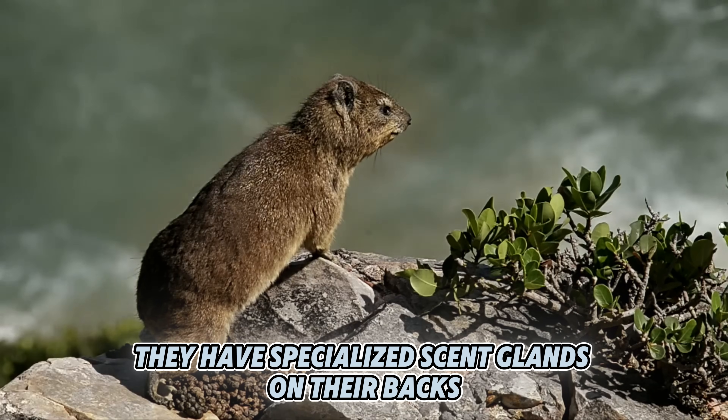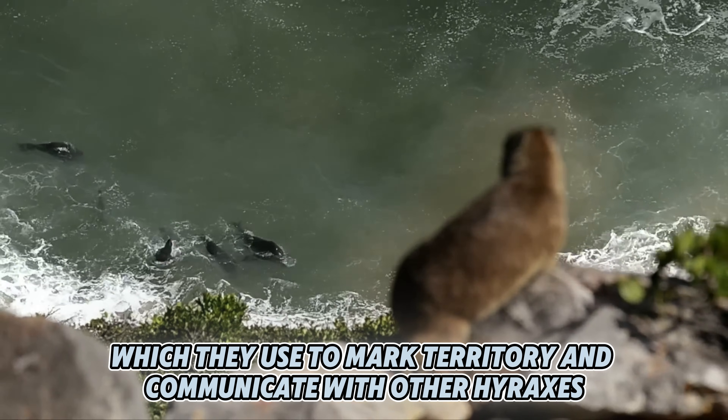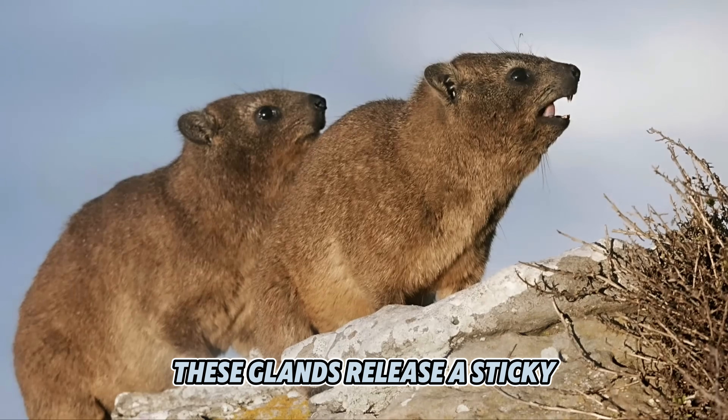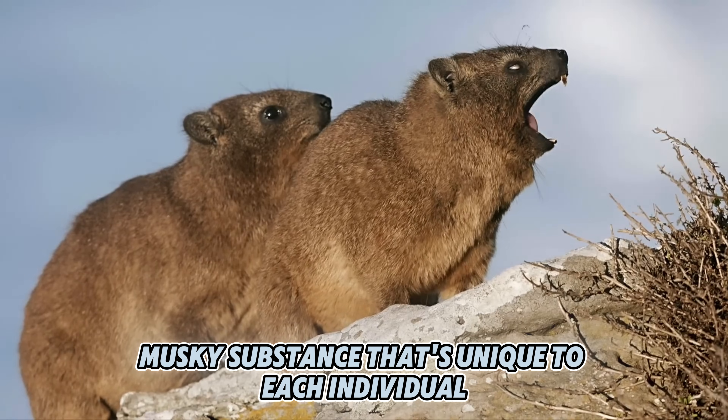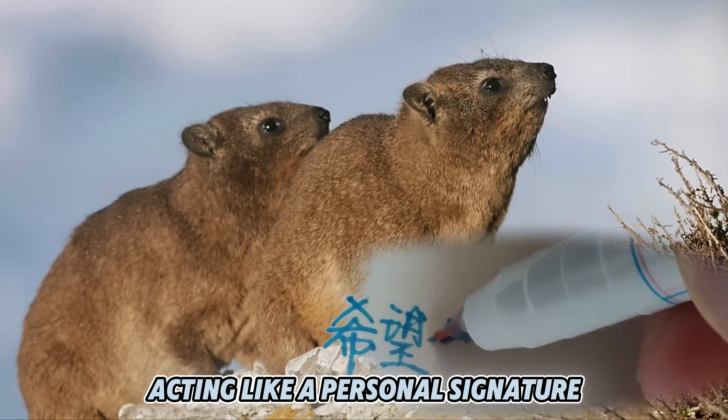Additionally, they have specialized scent glands on their backs, which they use to mark territory and communicate with other hyraxes. These glands release a sticky, musky substance that's unique to each individual, acting like a personal signature.